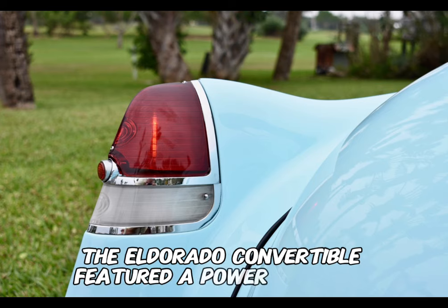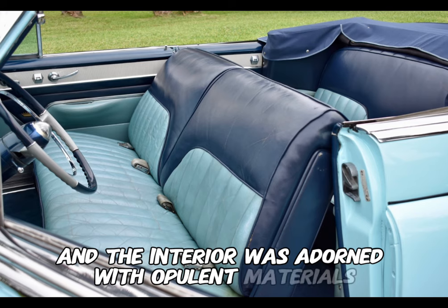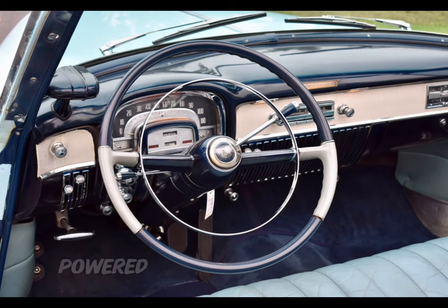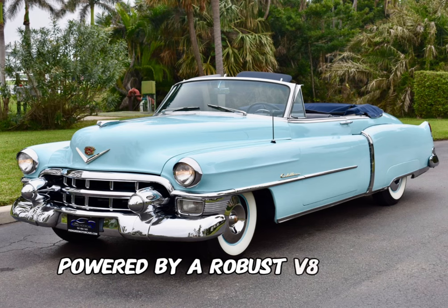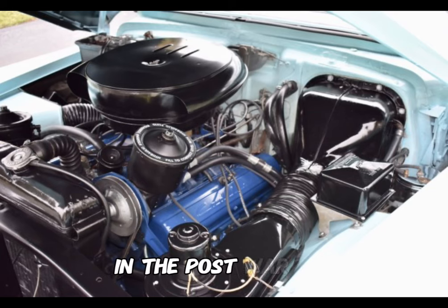The Eldorado Convertible featured a power-operated convertible top, and the interior was adorned with opulent materials, including leather upholstery and chrome detailing. Powered by a robust V8 engine, the Eldorado delivered a commanding performance in the post-war era.